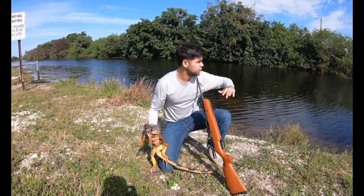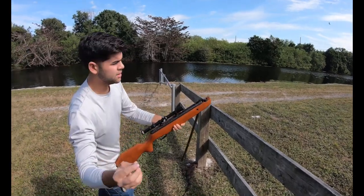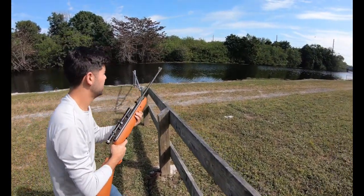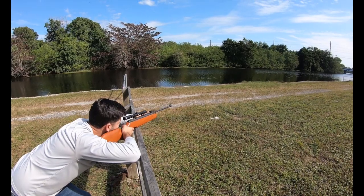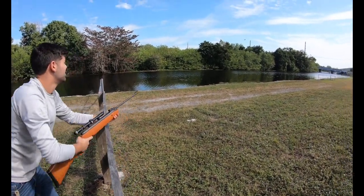All we're doing is going around these canals right now, just looking for them, and they're all sunny. So we've got our pellet here, we're just going to put it in. Got another iguana right here - and it's set up. Perfect shot. Got him.